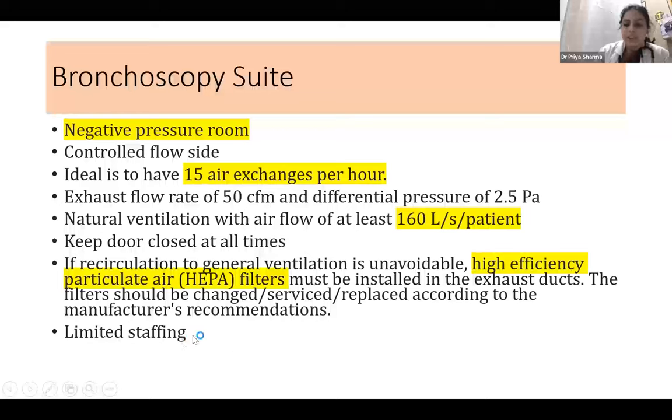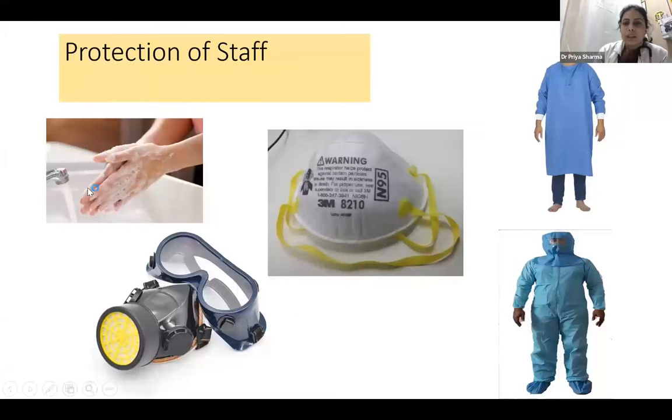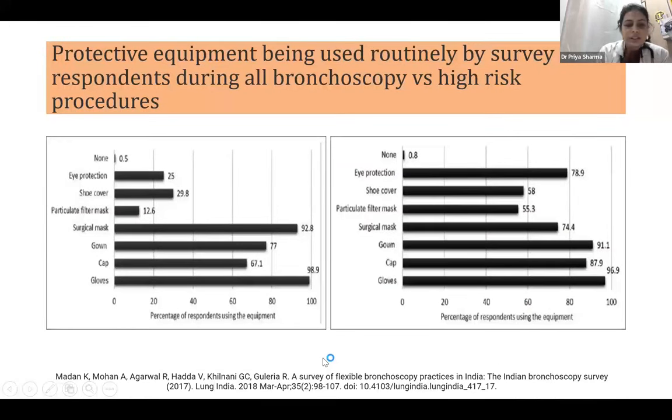There should be limited staffing — only persons who are really needed in the bronchoscopy room should be present during the procedure. For protection of staff, basic measures like hand hygiene, N95 mask, scrubs, PPE kit, and respirator should all be used. An Indian bronchoscopy survey done in 2018 at AIIMS Delhi showed that very low percentages of staff are using shoe covers, eye protection, and particulate filter masks during normal bronchoscopy, although these percentages increase when staff know it is a high-risk procedure.